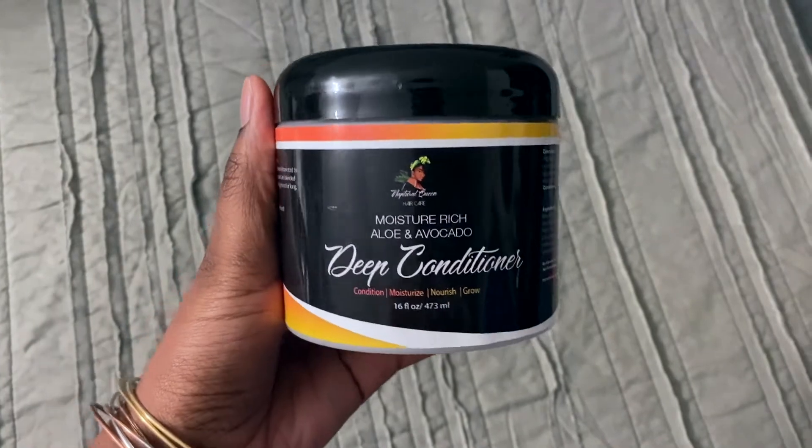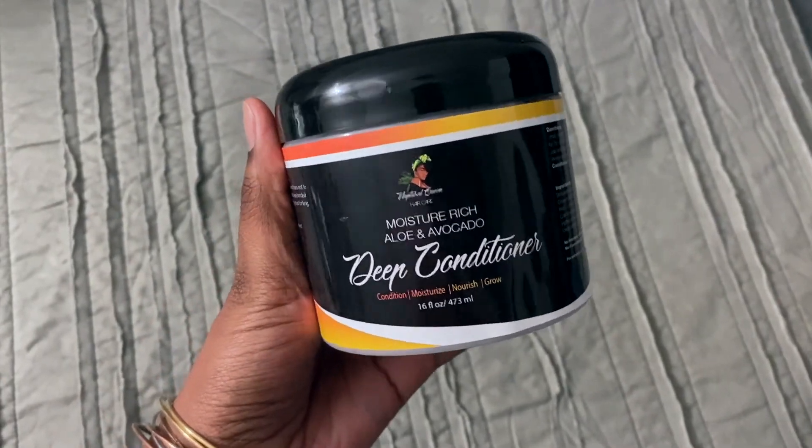So I washed out the pre-poo. When I rinsed it out, my hair still felt really, really soft. I did use a clarifying shampoo, so it did strip a lot of that moisture that was left. I clarified because my hair was super dirty, but I would definitely use a more moisturizing shampoo with that — then you would definitely have more moisture in your hair. So since I took most of the moisture out, I'm excited to see if this avocado and aloe deep conditioner is going to put all that moisture back.